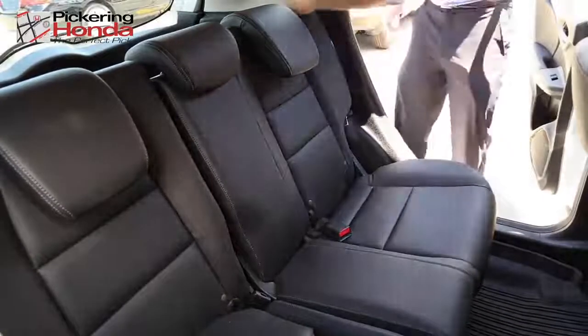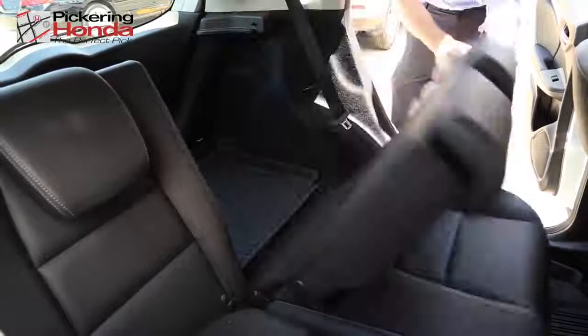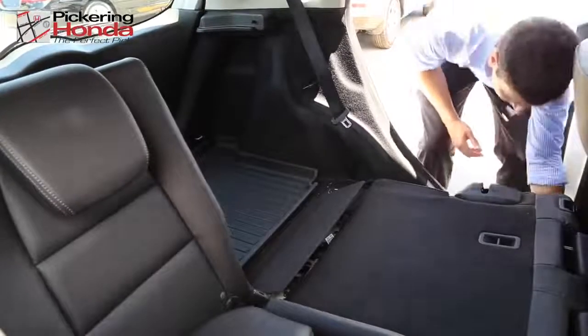The easy to use split row magic seat gives the Honda Fit incredible storage versatility with its four different storage modes.